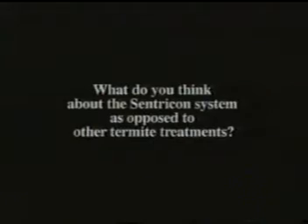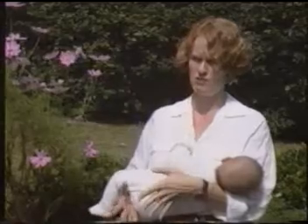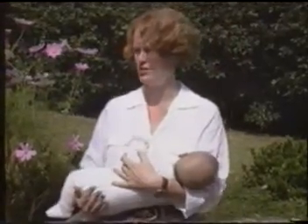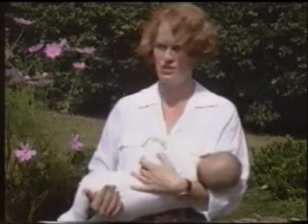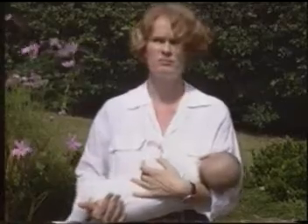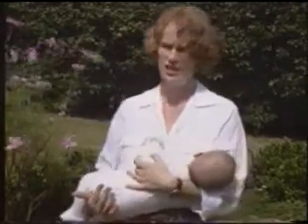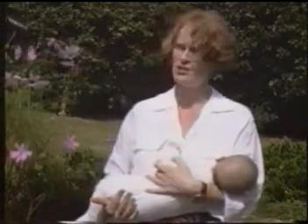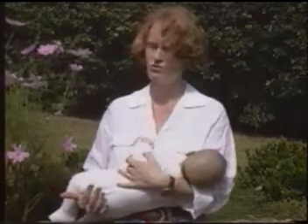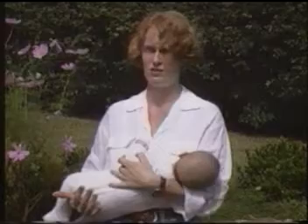The problem I found with the way the house was being treated before was that as the termites became aware of the treatment, they would frighten each other off. So we could never get rid of them on a whole project basis. Whereas this seems to be monitoring every part of the property. The termites like it — the more they feed, the better. They have fed and fed over the summer months and now we appear to have a termite-free tree, which was one of the major problems on the property, and the side veranda is termite free.